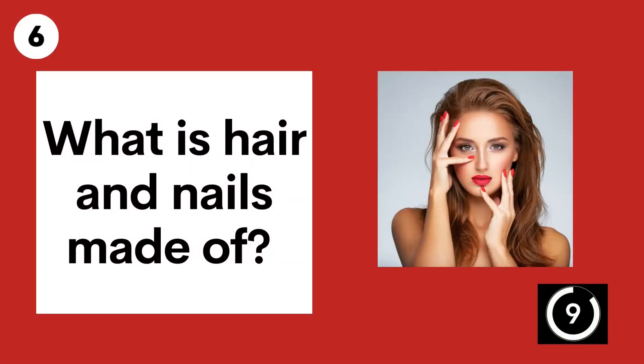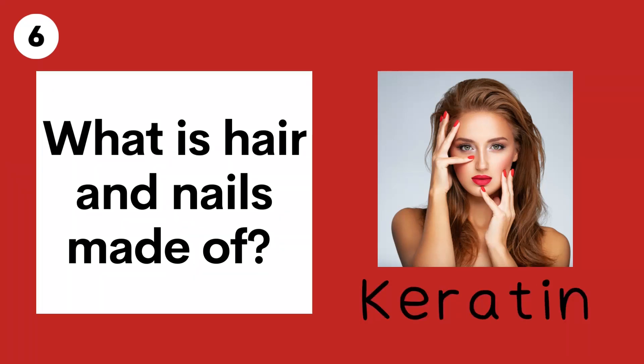Question 6. What is hair and nails made of? Keratin.